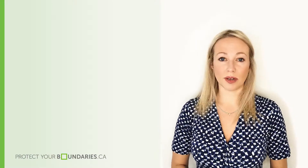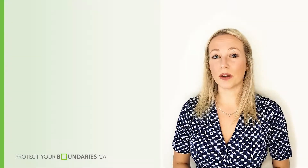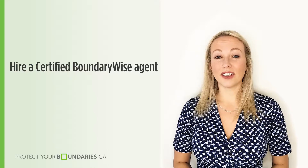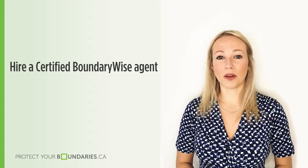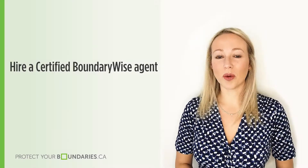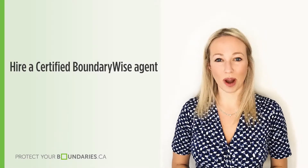The best way to avoid boundary issues when buying a new property is to hire a realtor who understands the importance of a land survey plan during the transaction. The best way to do this is by hiring a certified BoundaryWise agent — agents who have graduated from the BoundaryWise Academy and completed all of their courses. Hiring a BoundaryWise agent is your best bet in avoiding buyer's remorse when it comes to your property.